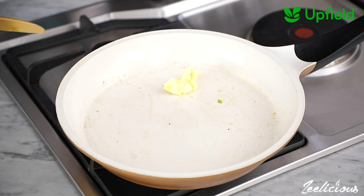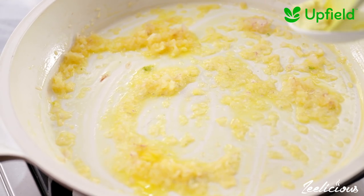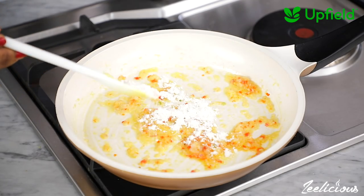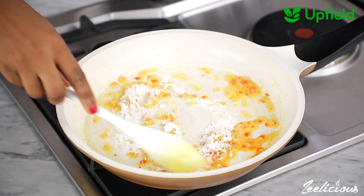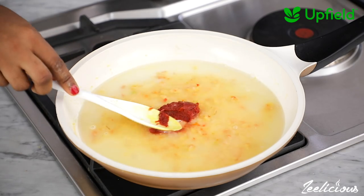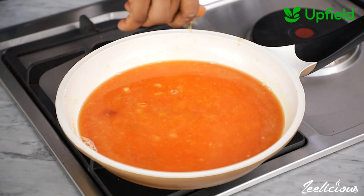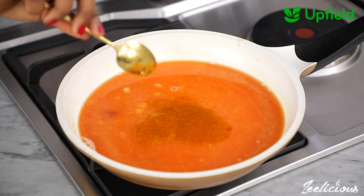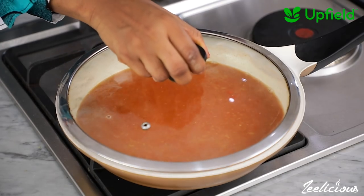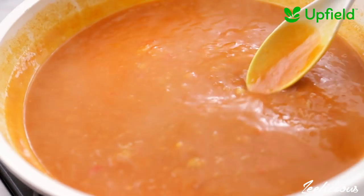In the same pan, I make a quick sauce by adding some more Bluebird Original, minced onions, garlic and peppers. I stir fry for a few seconds, then add 1 tablespoon of all-purpose flour and mix to combine. Next, pour in some water or vegetable stock and add 1 tablespoon of tomato paste, along with 1 seasoning cube, curry powder, paprika powder and some salt to taste. Mix to combine, then cover and leave to cook till the sauce thickens up. Afterward, take it off the heat and set aside.